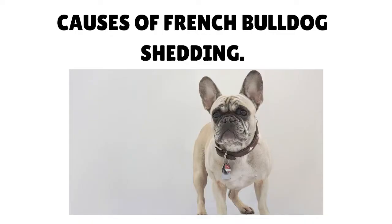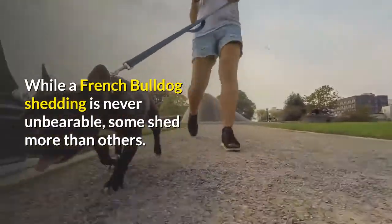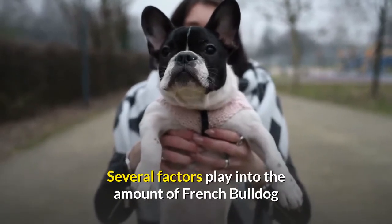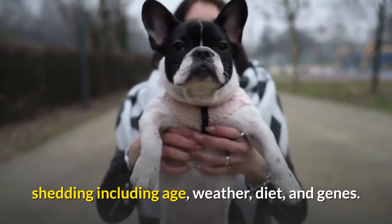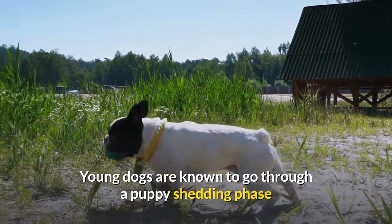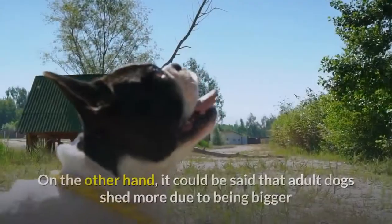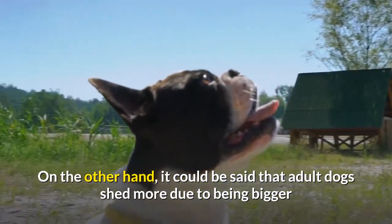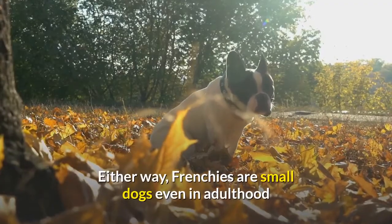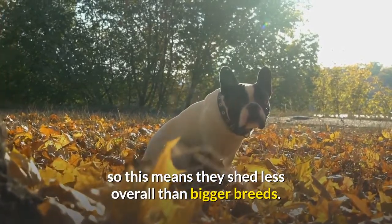Causes of French Bulldog shedding: while a French Bulldog shedding is never unbearable, some shed more than others. Several factors play into the amount of shedding, including age, weather, diet, and genes. Young dogs are known to go through a puppy shedding phase where they lose their puppy coat at around 4–6 months old. Adult dogs shed more due to being bigger and having more surface area of hair, but Frenchies are small dogs even in adulthood, so they shed less overall than bigger breeds.